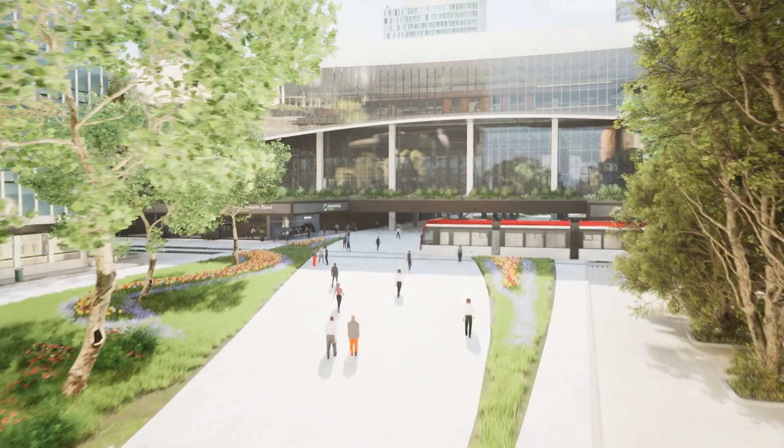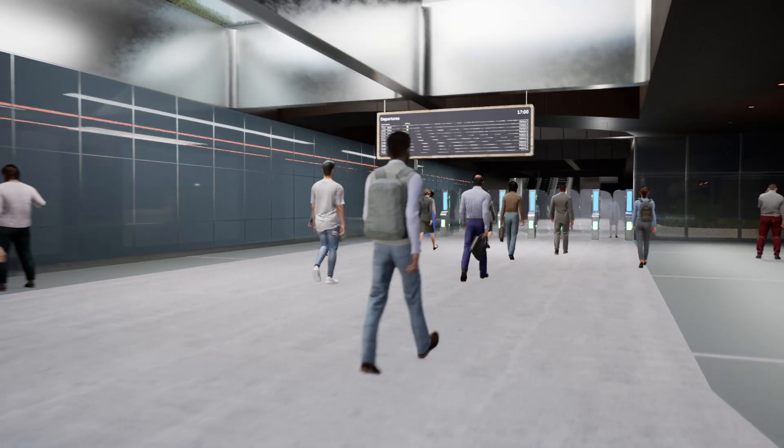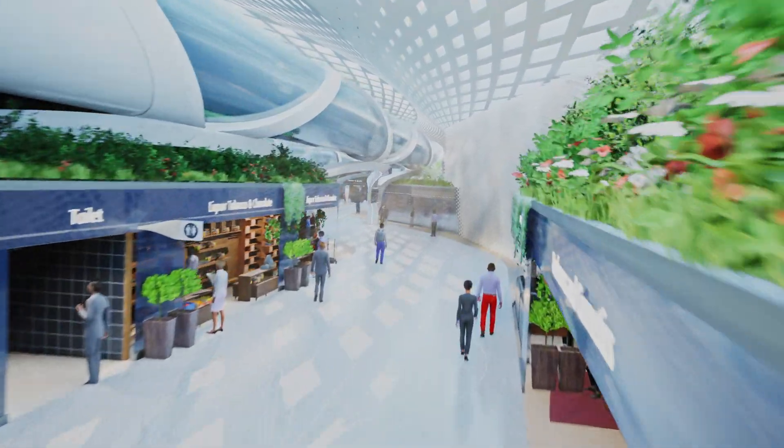Welcome to the Hyperloop station in Amsterdam. Today we will take you on a trip to Madrid in one of the first Hyperloop pods, Helios X.